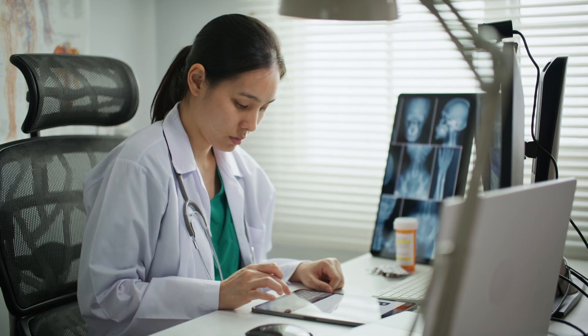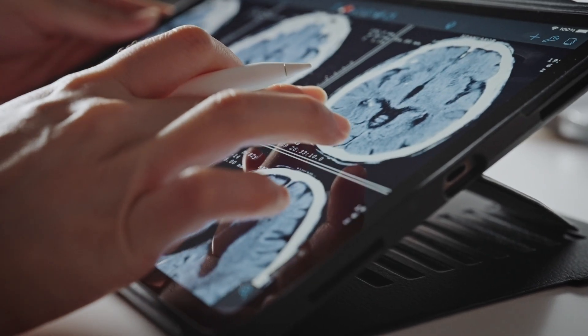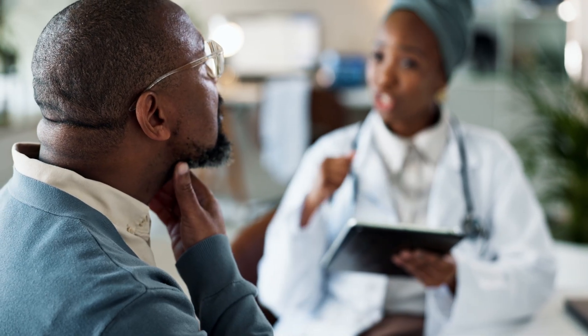Ten minutes. That's all a clinician gets to decipher a patient's symptoms, complex histories, exams, and results. It's a race against time. The outcome? Many patients are left without the care they need.